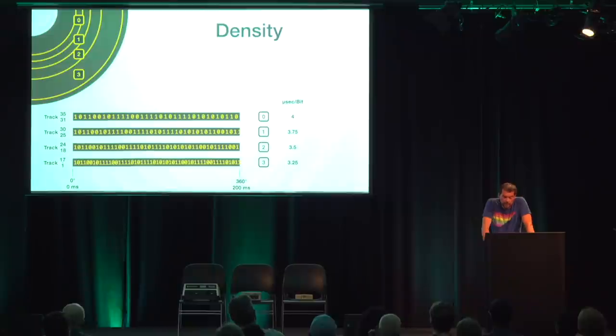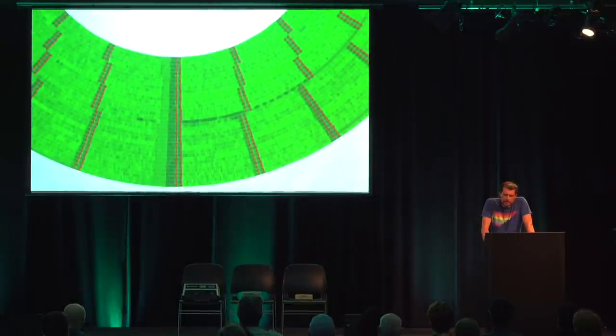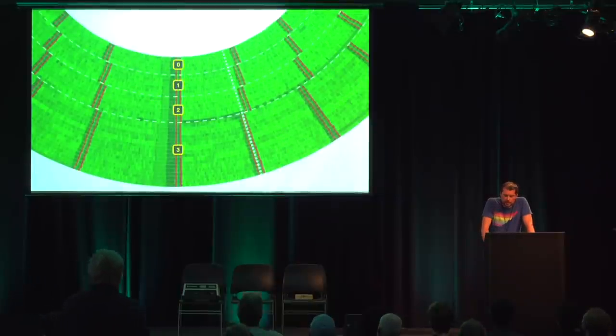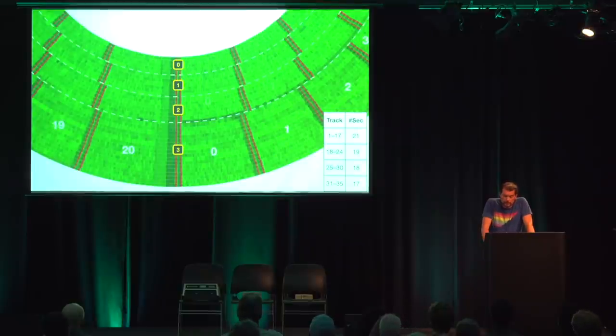Depending on the zone, this results in a gross capacity of just over 6 to just under 8 kilobytes per track. In total, that would be about 250 kilobytes gross. Each track is now divided into several sectors, and tracks of different density zones have a different number of sectors. In zone 3, these are sectors 0 through 20. In zone 2, sectors 0 through 18. In zone 1, 0 to 17. In zone 0, 0 to 16.